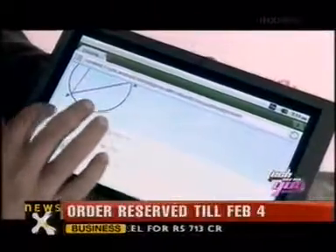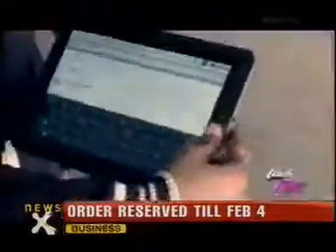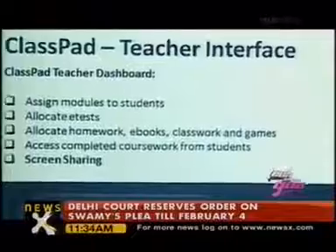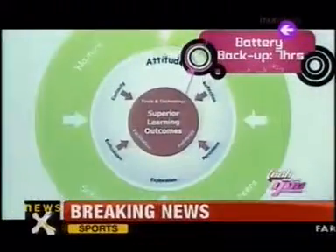It also serves as an interactive e-reading device with the capability of storing dozens of books. Classpad is a touchscreen device with a 1.3GHz processor, 7 hours of battery life, and built-in memory expandable up to 8GB. By personalizing teaching for students, it helps in categorizing them based on their learning capabilities.